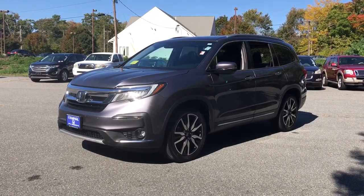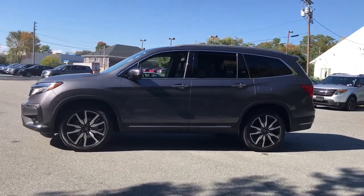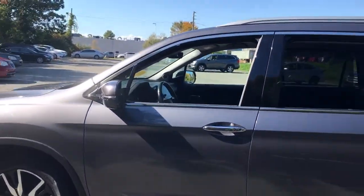Take a moment to check out the 2019 Honda Pilot. With less than 60,000 miles on the odometer, this vehicle provides excellent value.